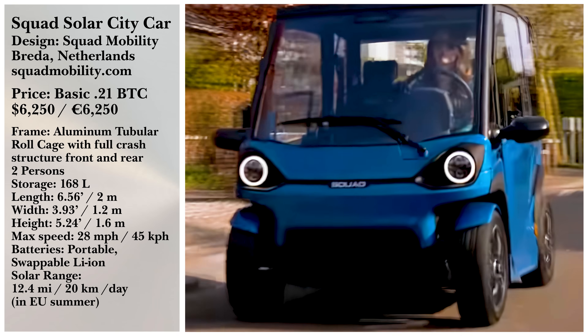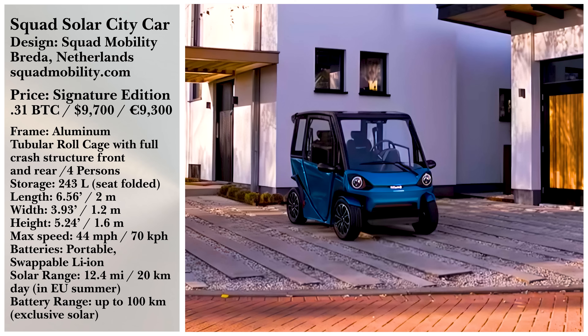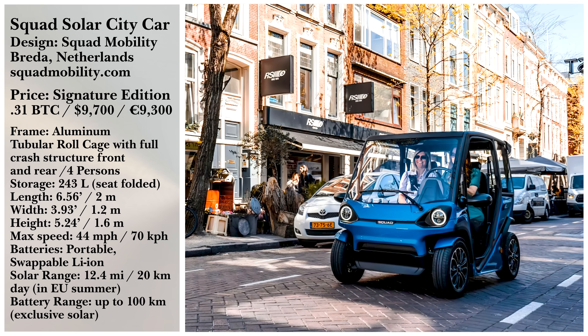Could you see yourself in a compact smart car? Does where you live get enough sunlight to justify a ride like this? Let us know in the comments below.